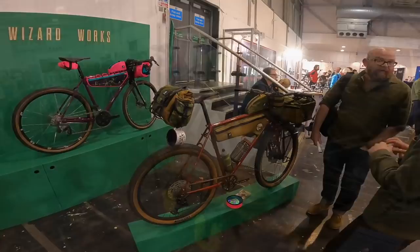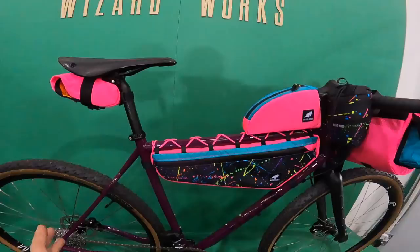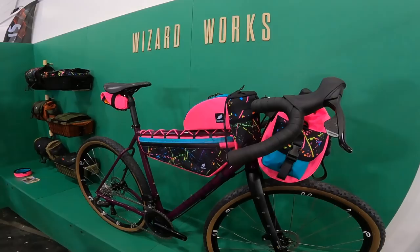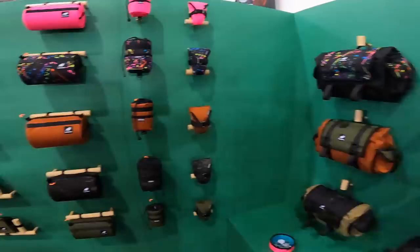Guys from WizardWorks will sort you out whether you want stealthy camo for your minimalist bikepacking endeavours, or if you want to go full 90s local motion flashback horror for those of us who lived through those turbulent times. WizardWorks — full range of super durable 1000D Cordura bags, really really built to last. And a big range of designs and different bags as well.